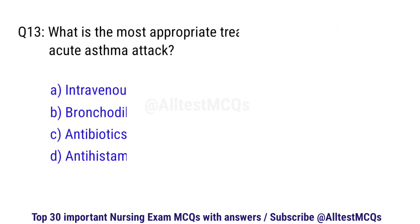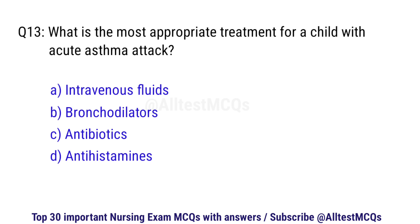Question number 13. What is the most appropriate treatment for a child with an acute asthma attack? The right option is B: Bronchodilators.